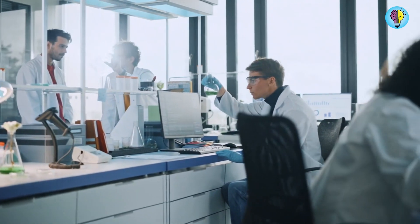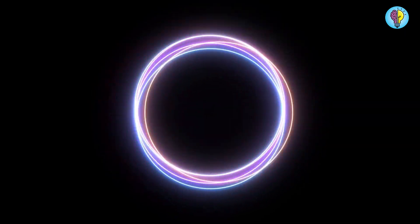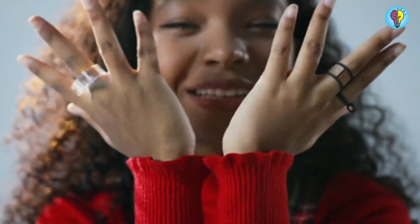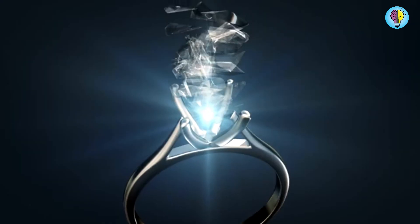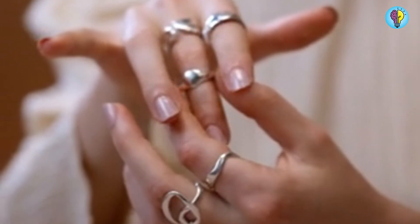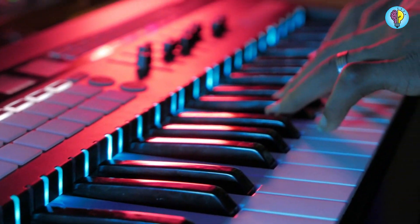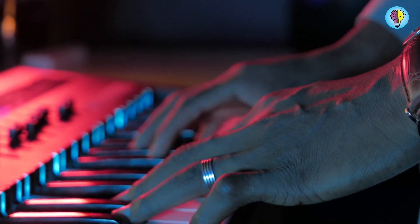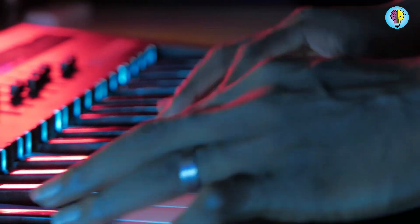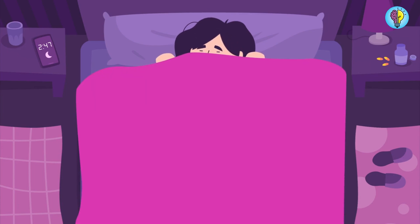Researchers at the University of California, San Diego have developed a wearable gadget that can produce electricity from perspiration on your fingertips. Better yet, it can function even while you're asleep. It works by detecting touches from your fingertips, such as when you type on a phone or play the piano, and these actions can increase the amount of energy produced. After testing, the engineers discovered that wearing the device while sleeping for 10 hours can produce enough energy to power an electric watch for an entire day.